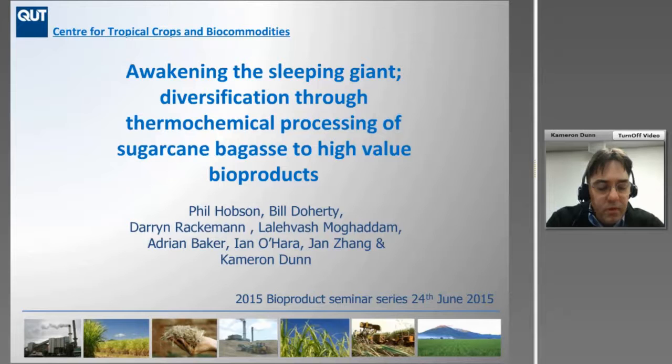Within our group, within CTCB, there's quite a few of us that work in this particular area, and those include Phil, Bill, Darren, Laleh, Adrian, Ian, Jen, and myself.